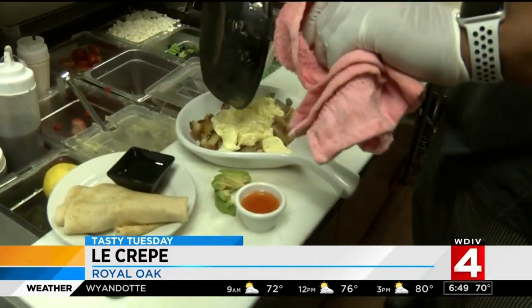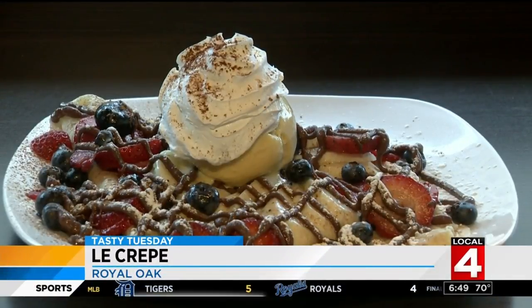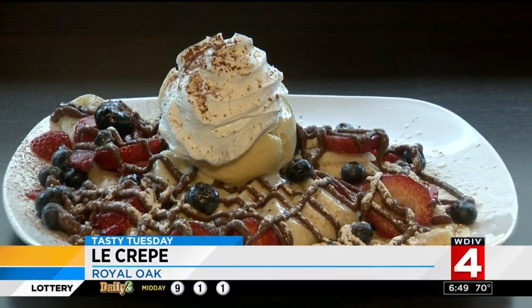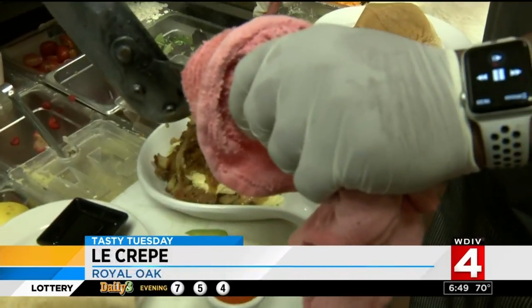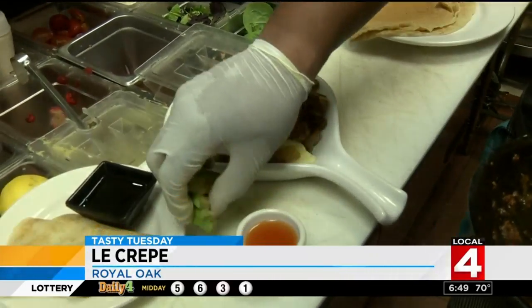Breakfast, lunch, and dinner crepes like the sweet Patriot, smothered in ice cream, fresh whipped cream, and red, white, and blue fruits. There's the Bananas Exotique, which is a bananas foster inside of a crepe. Le Crepe also stuffs crepes with breakfast scrambles, mom's apple pie, and s'mores — with graham cracker crumbs, peanut butter, chocolate sauce, and a marshmallow topping.